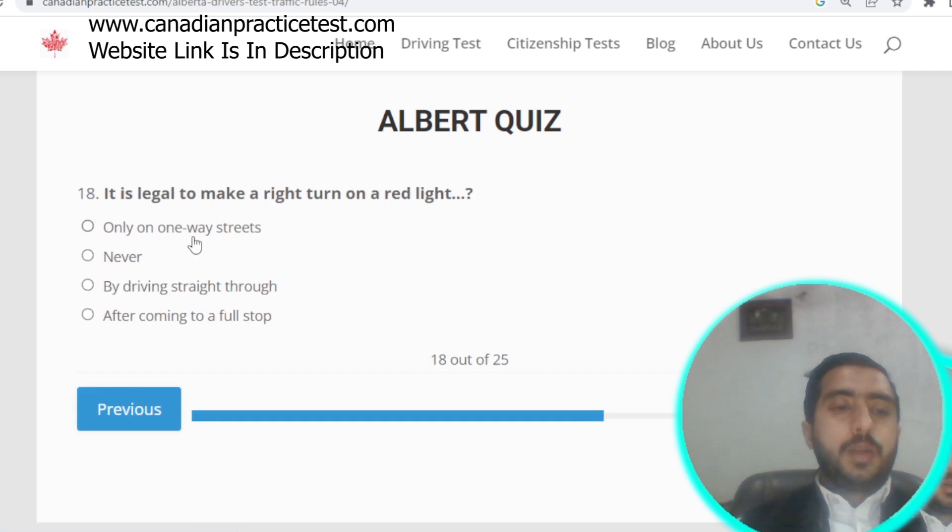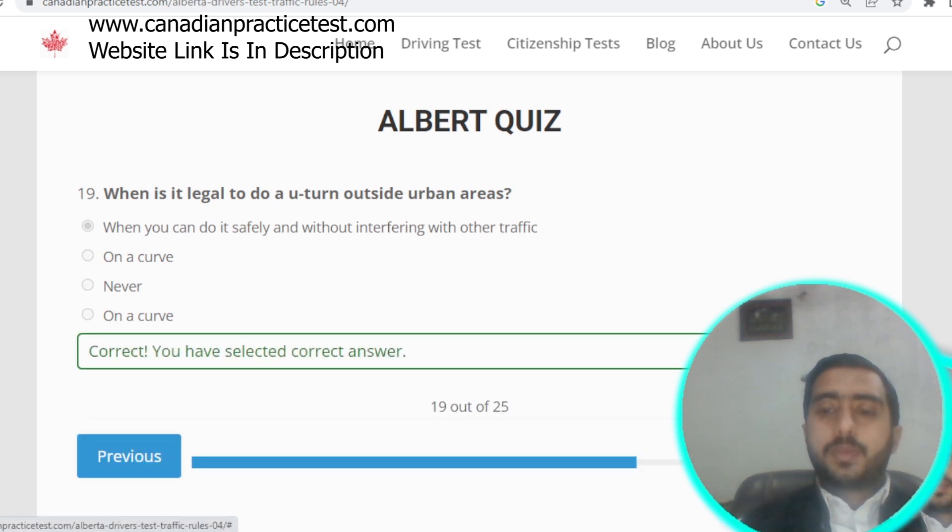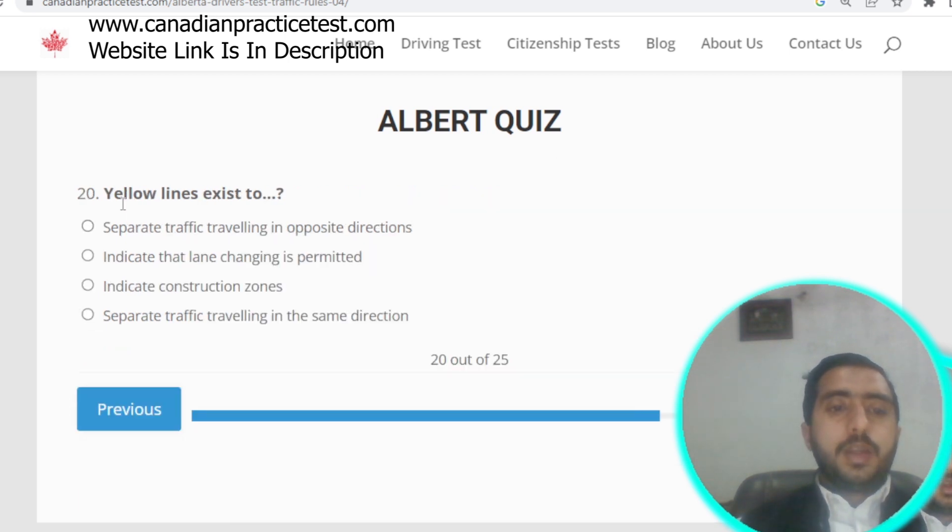Question number eighteen: it is legal to make a right turn on a red light after coming to a full stop. Question number nineteen: it is legal to do a U-turn outside an urban area when you can do it safely and without interfering with other traffic. Option A is correct.